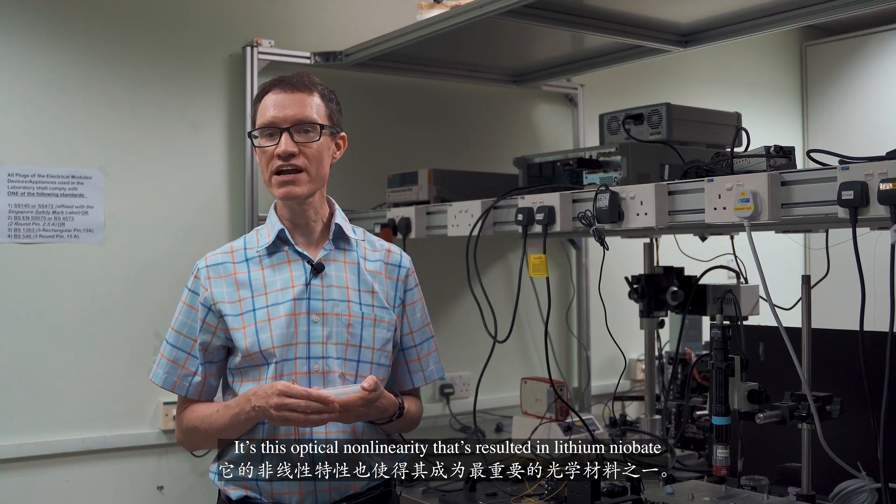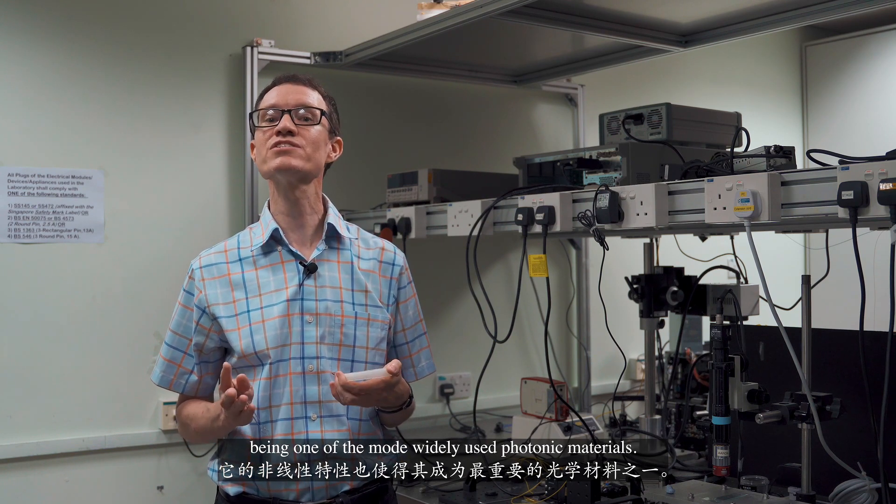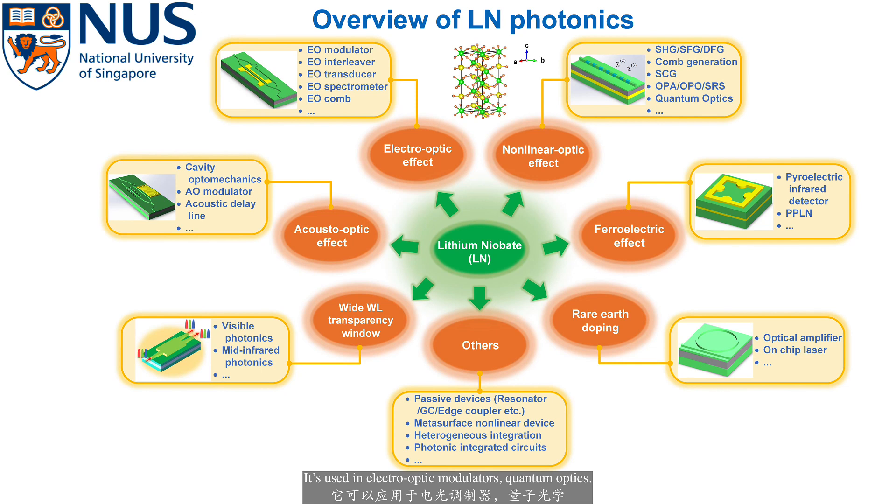It's this optical non-linearity that's resulted in lithium niobate being one of the most widely used photonic materials. It's used in electro-optic modulators and quantum optics.